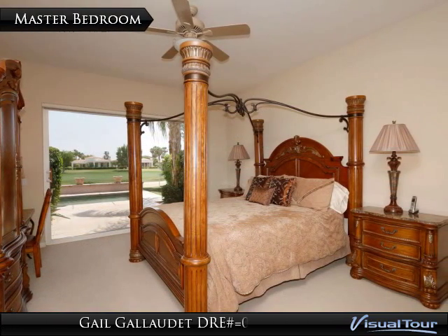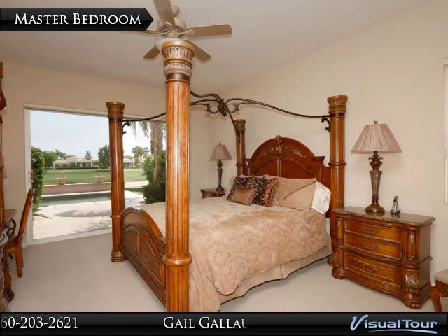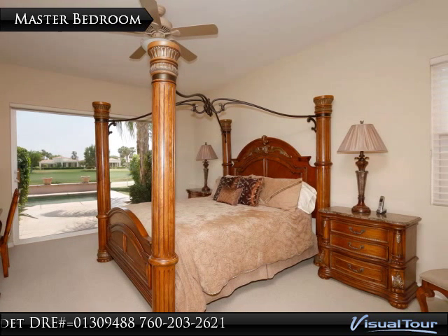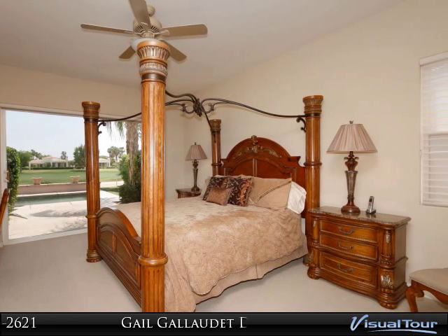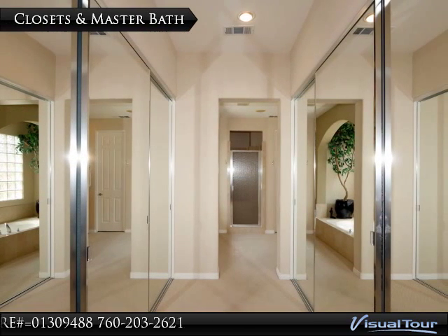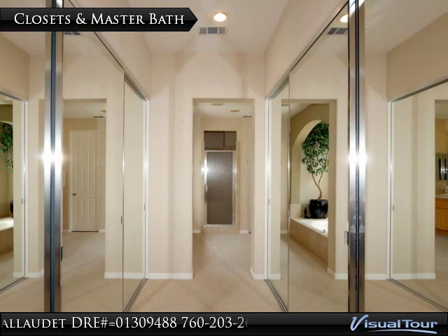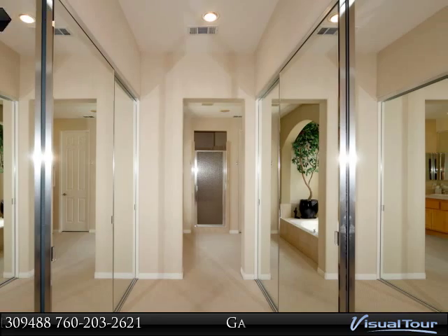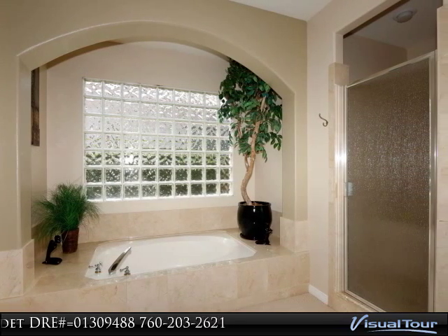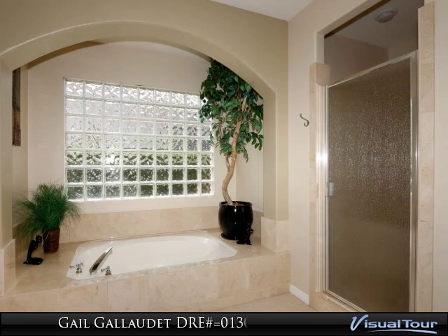The floor plan for this home offers three large bedrooms and three baths. This room is the master and as you can see it has a beautiful view and is also quite large. The entrance to the master bath off the master bedroom has two floor-to-ceiling closets on each side. The master bath is also quite spacious and it is very upgraded with this lovely tile throughout.